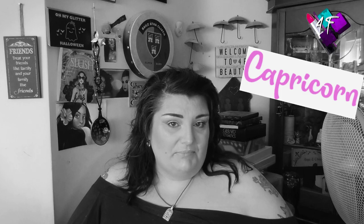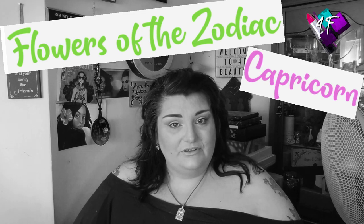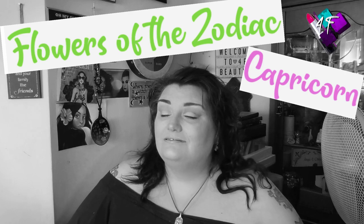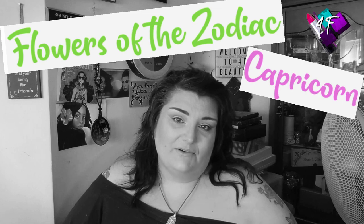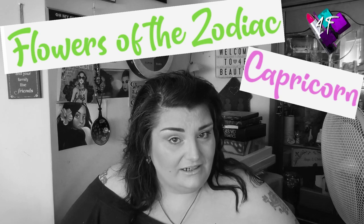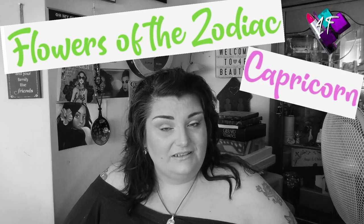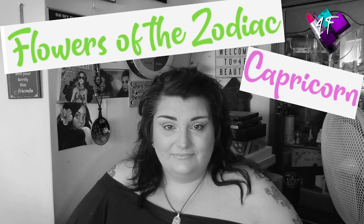Today's film, we're still talking about Capricorn. But we are talking about the flowers most associated with the sign of Capricorn. So if you want to find out exactly what those flowers are and a little bit about what those flowers represent, then my friend, as I have said from very nearly the start of my channel, grab a drink, grab a snack, put your feet up and enjoy. Because here it comes.